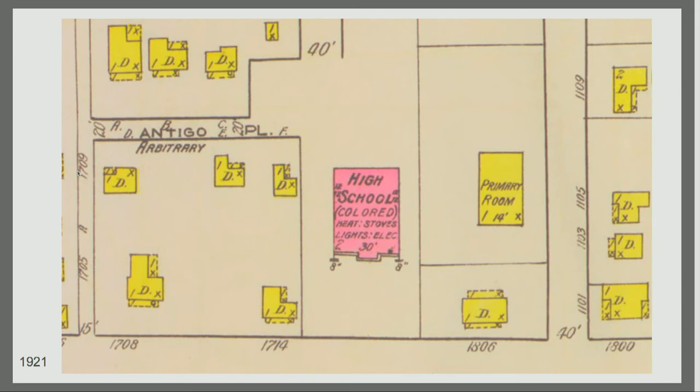In this Sanborn map right here, you can see where Blackshear sat in 1921. It was originally a high school — it served kindergarten all the way through 12th grade. At the time, there are records saying that around 600 students were served by this high school, which is kind of impossible to imagine given how small it used to be. Adjacent to it are single-family homes, with an extension of the school to the east.